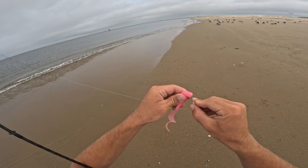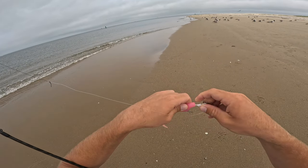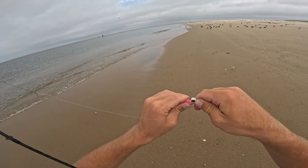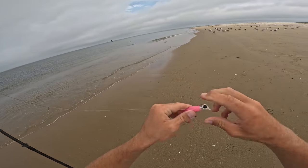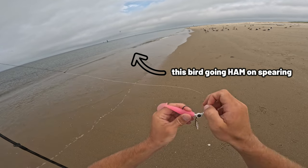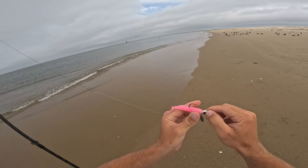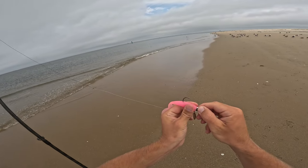Hello everybody, welcome back to another video. We're starting on a day where the water was rough and overcast. I fished from about 10 in the morning to like 1 or 2 p.m., and I catch my biggest weakfish I've ever caught, as you've seen in the title.